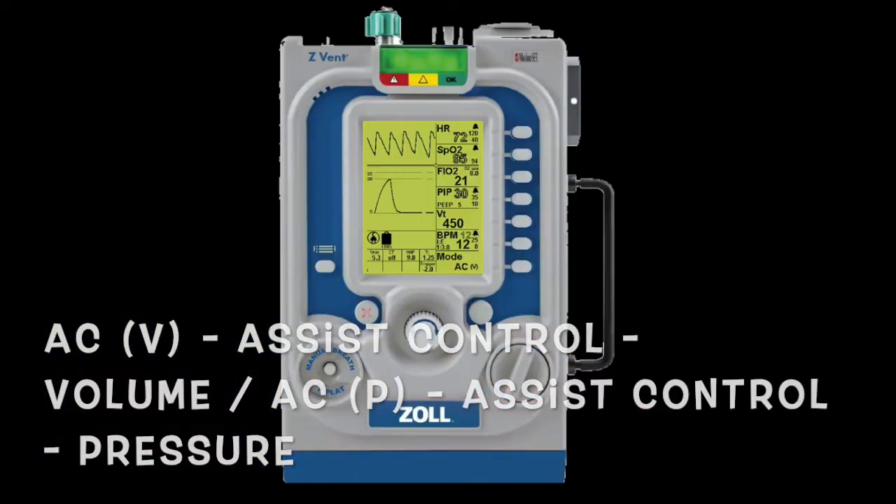Your device — the Z-vent Advanced — comes with assist control volume and pressure, SIMV volume and pressure, and gives you the option to do CPAP and bi-level ventilation. We're going to spend time talking about each of those modes. First, let's talk about assist control. Assist control has both a volume mode and a pressure mode. If I break it down: 'assist' and 'control' — the machine is going to assist your patient with a controlled volume every single time it ventilates.